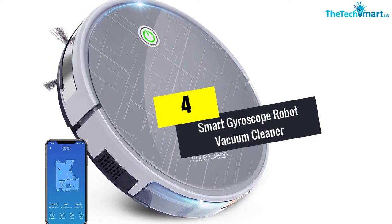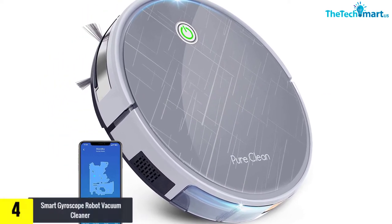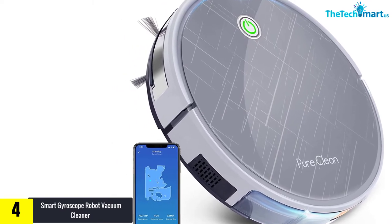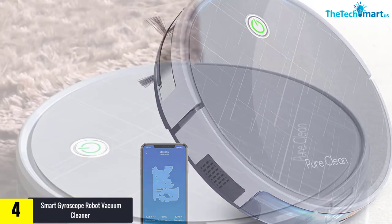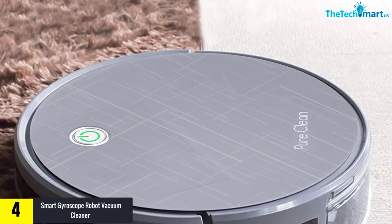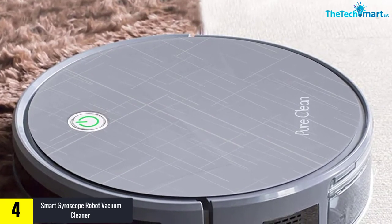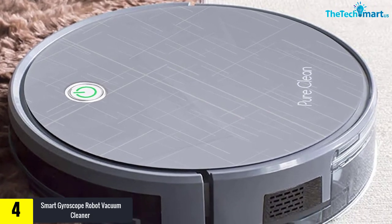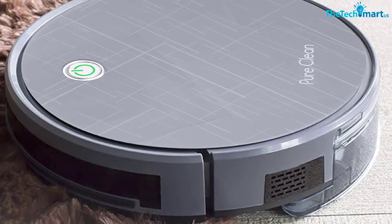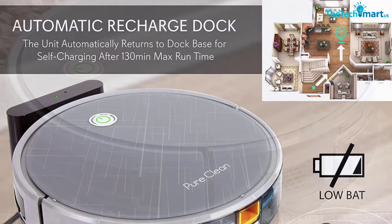Moving on, at number four we have the Smart Gyroscope Robot Vacuum Cleaner. This is one vacuum cleaner that has an efficient remote control. It works well when you need to steer it in a certain direction and has a home button that will send the vacuum back to its charger. It has one of the best edge cleaning modes, going in patterns, and can also go in swirl patterns starting from a tight circle to a larger circle.